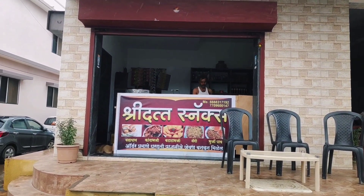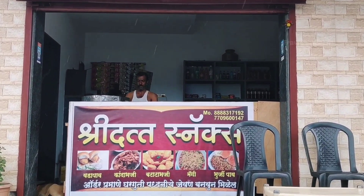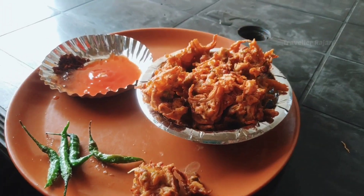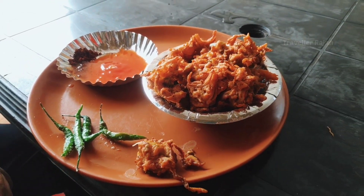This will show you a hotel with Shri Dutt snacks. Here you will get breakfast, snacks, lunch, dinner — everything you will get here. Kande Bhaji is here, and Poha has also been ordered.